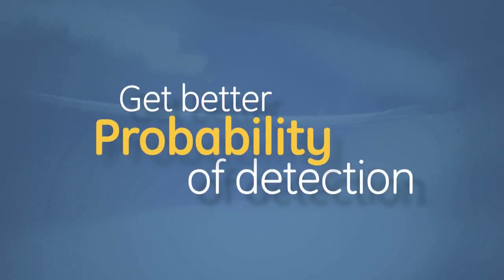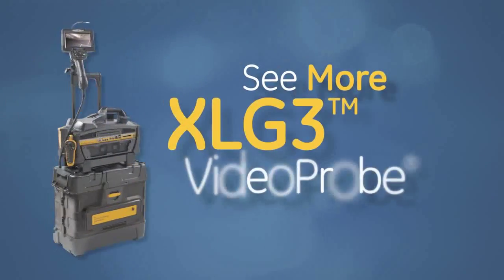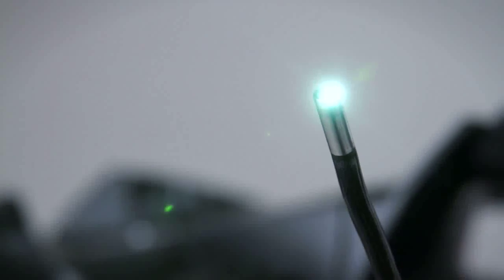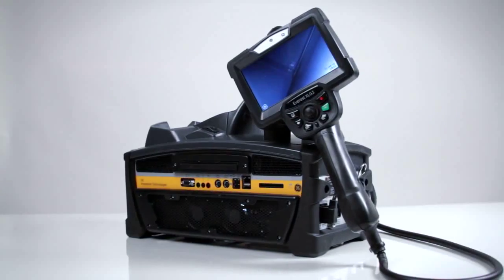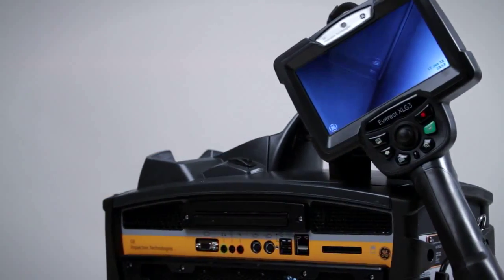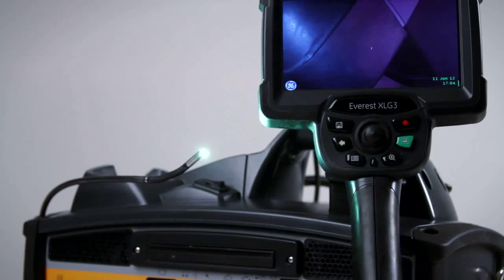Don't second-guess yourself. Get better probability of detection, get peace of mind — see more with the XL G3 video probe. It's today's most capable video borescope, brought to you by GE's Inspection Technologies business. With a system this comprehensive and a picture this clear, the XL G3 video probe is the RVI tool to boost your productivity.